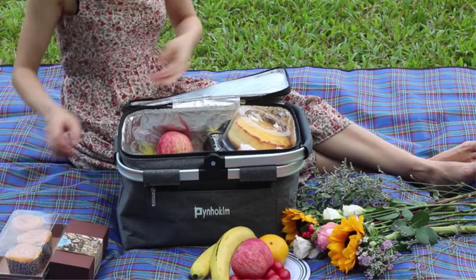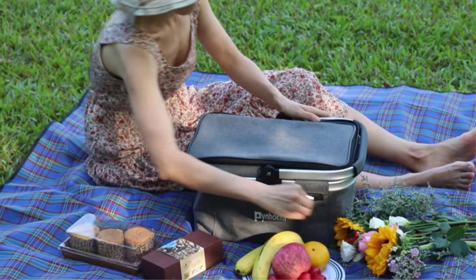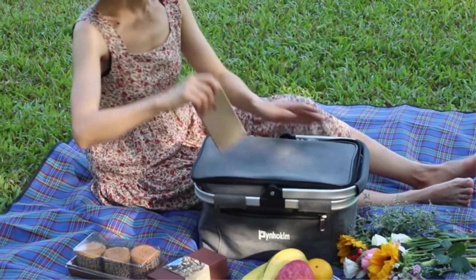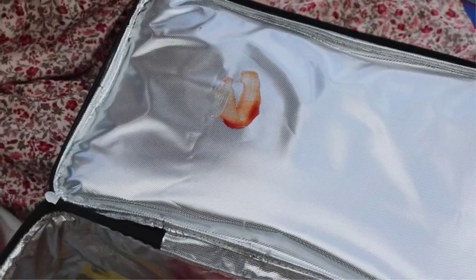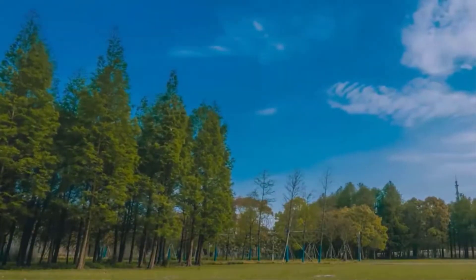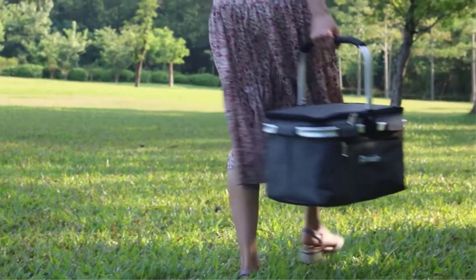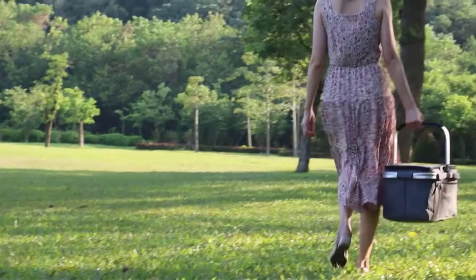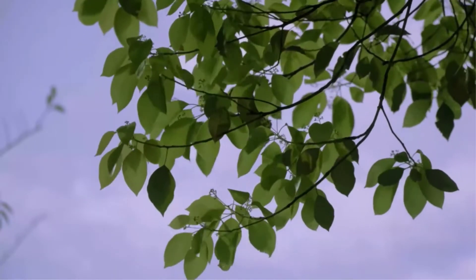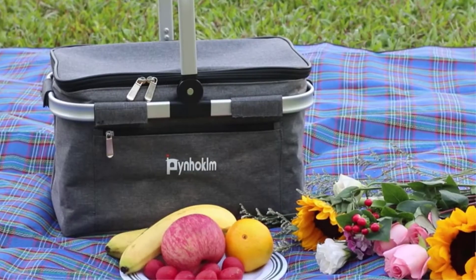The maximum capacity of the cooling basket is approximately 22 liters. The overall dimensions are approximately 15.74 by 9.84 by 8.66 inches. The aluminum alloy frame design can hold 45 pounds, can hold 10-inch pizzas, 23 bottles of 500ml drinks, and 8 lunch boxes. Can be used as a great gift to share with families and friends.